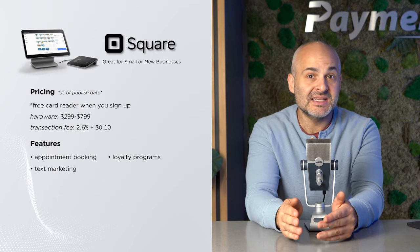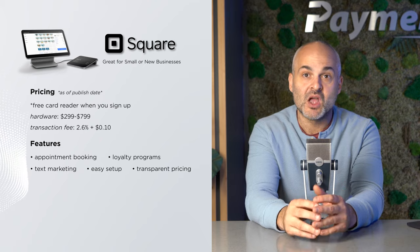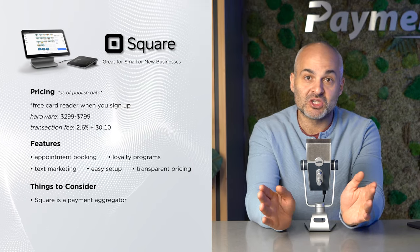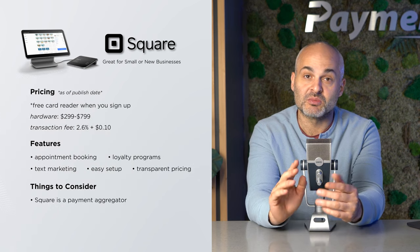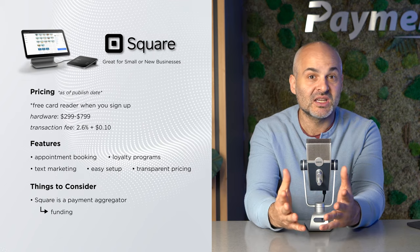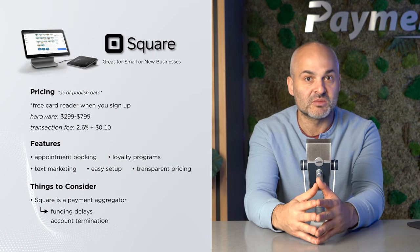However, keep in mind that while it's easy to set up and has transparent pricing, Square is an aggregator, which means it essentially uses one giant merchant account for all of its customers and their transactions. So if your processing doesn't fall within certain parameters, you'll likely experience funding delays, or worse, sudden account termination.